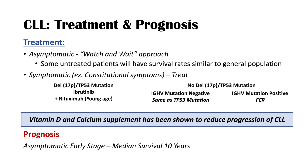Regarding prognosis: asymptomatic early-stage CLL has a median survival of 10 years or more. Progressive disease with constitutional symptoms, lymphadenopathy, thrombocytopenia, or anemia has a median survival of 18 months to 3 years. Many of these patients are older and will die with CLL rather than from it.